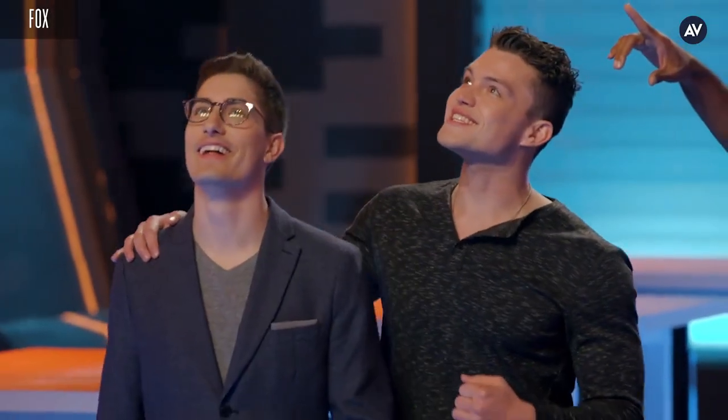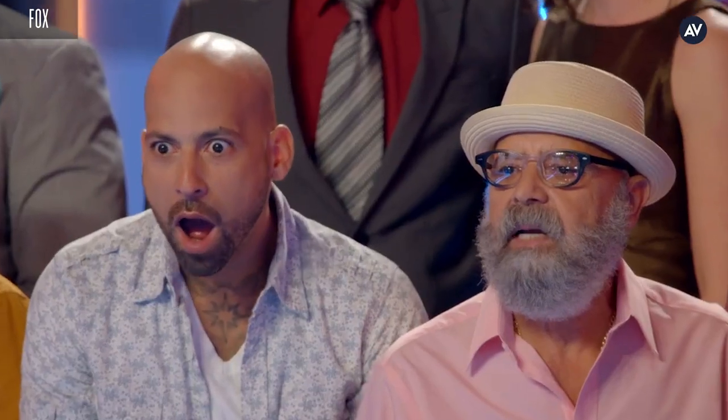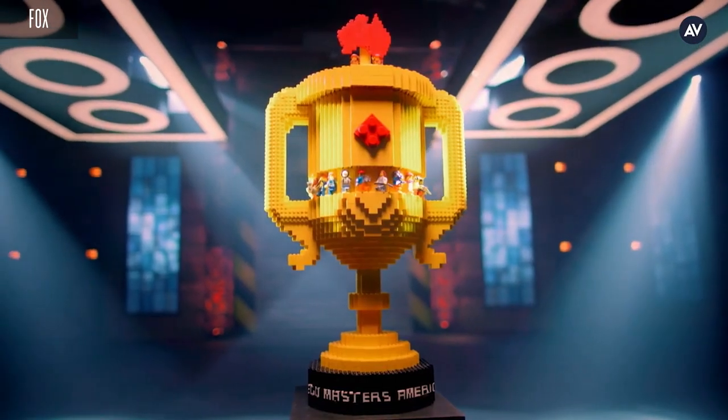The winner of this competition will go home with the official title of LEGO Masters, $100,000, and a fancy LEGO trophy — which reminds me, we're going to need somebody to build a fancy LEGO trophy. I built the trophy. It's about two feet tall, a foot and a half, 15 inches wide. It's got some unique elements to it, but it's a trophy.